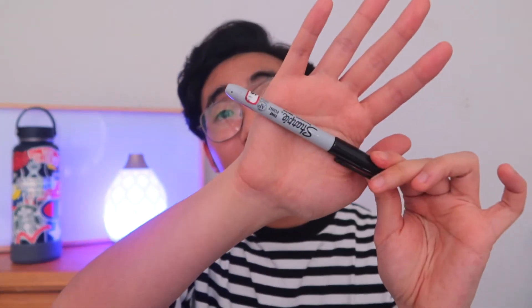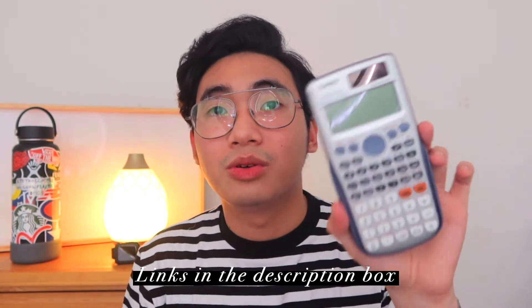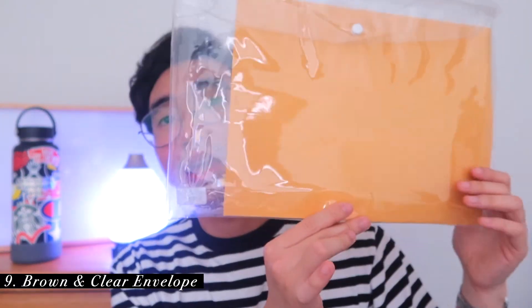The last thing I brought for the board exam is a marker, because you'll have to label something later on. Next, you should bring a calculator. You can check on PRC's website which calculators are allowed. For my board exam, I brought a Casio FX-991ES Plus series scientific calculator — I've had this since second year college. You also have to bring a brown envelope and a clear envelope. If I remember correctly, you put the questionnaires in the clear envelope, and inside the brown envelope you put all your answer sheets. You will label the brown envelope with your name and your school.